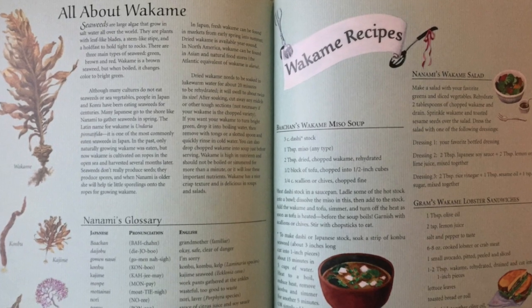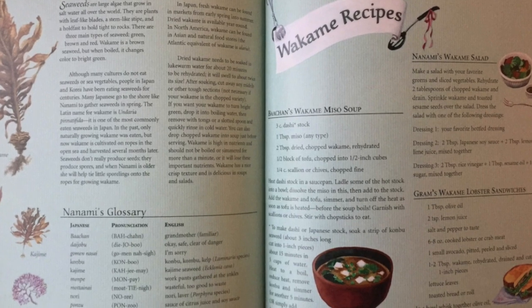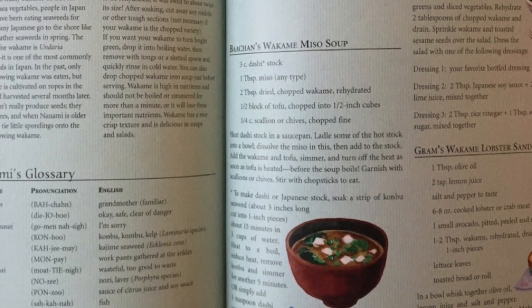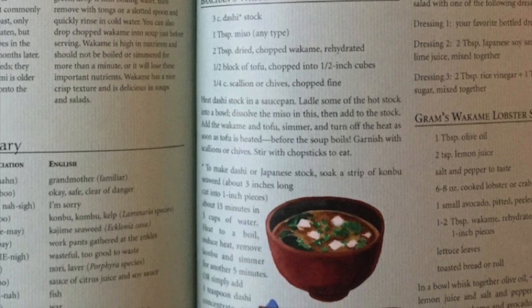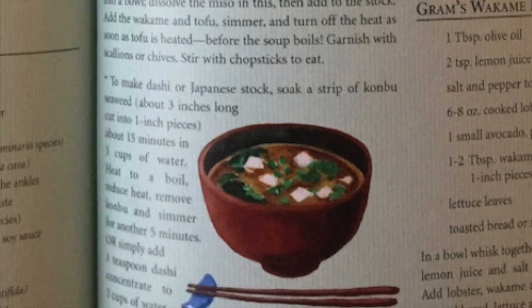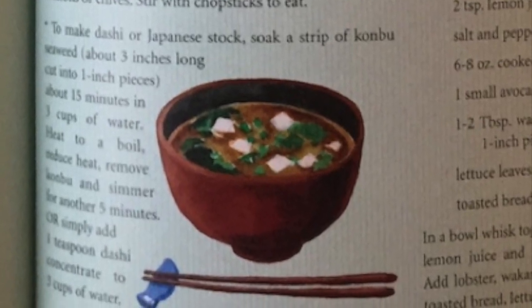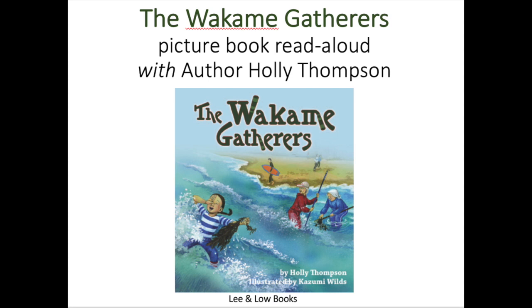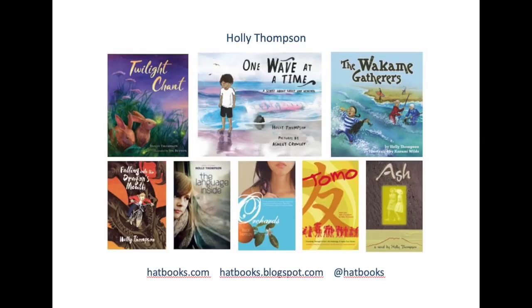At the end of the book, after the story, there's more information about wakame, and there's a glossary of Japanese words and recipes. So you can make Bachan's miso soup, Nanami's wakame salad, and Graham's wakame lobster sandwiches. Thank you for joining me for this read aloud of The Wakame Gatherers, and I hope you'll pick up a copy of the paperback edition when it is released soon. Take care. Bye-bye.